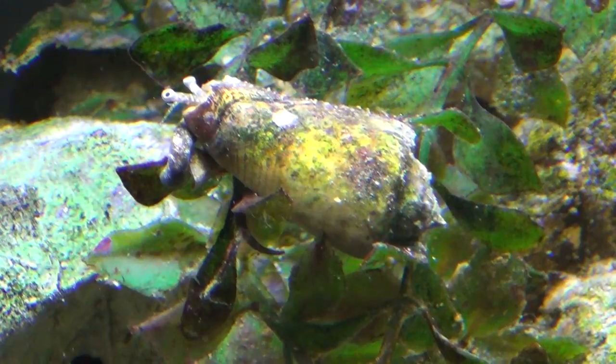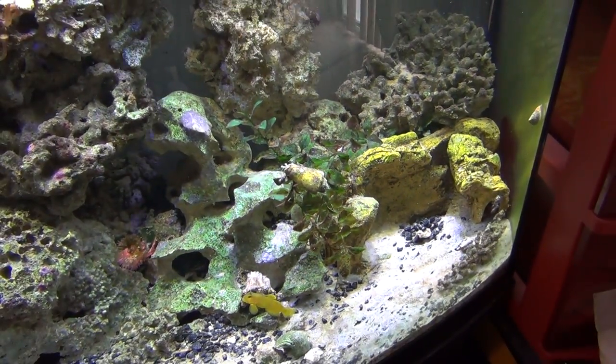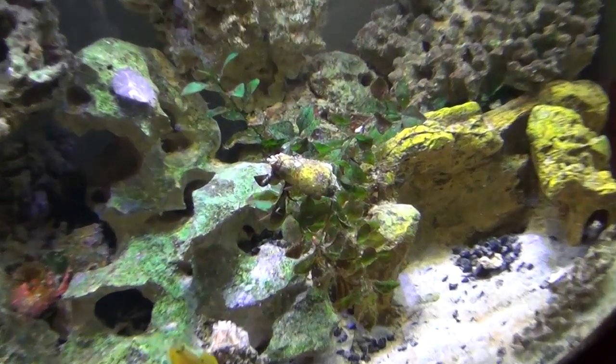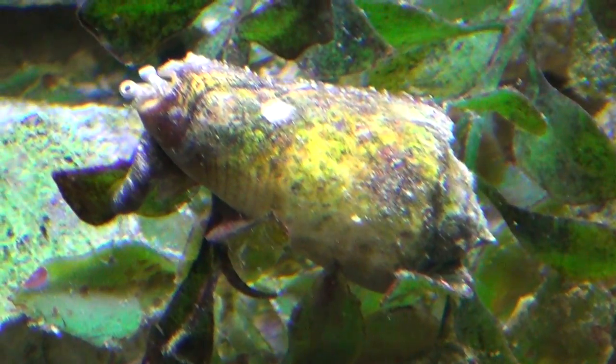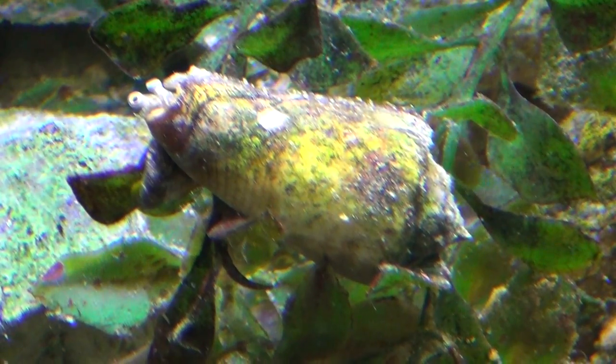He'll usually be on the bottom of the tank, sifting around the bottom and sifting in the sand, but he'll often also go up on the plants like he is and eat around the algae off the plants. So he helps keep the tank clean. It's pretty cool to watch — really weird looking.